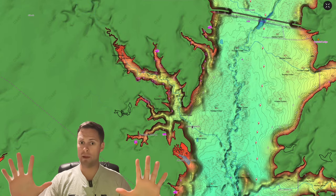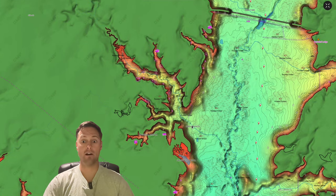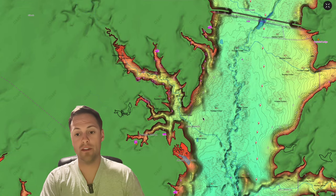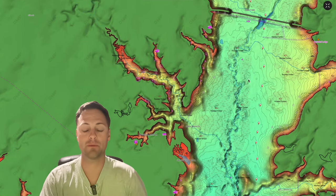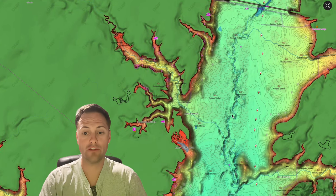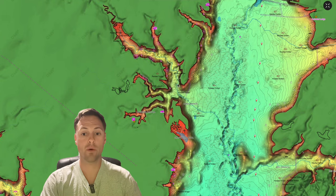Not all of them are going to be out deep, but a lot will be. For sake of example, let's pretend the fish from the winter are out in 20, 30, or 40 feet of water on the main lake. As pre-spawn approaches, these fish are going to move along creek beds or creek channels. You can see this blue line cutting back and forth — that's the original creek channel — and these fish are going to move from deeper water along this creek bed as a highway and start moving back to spawn.